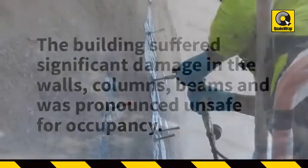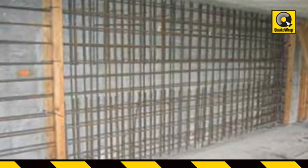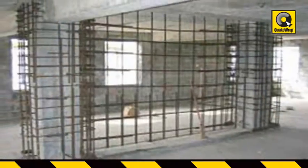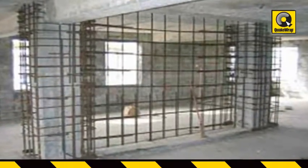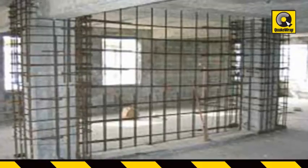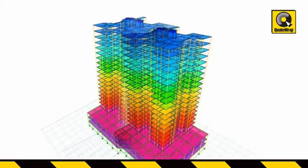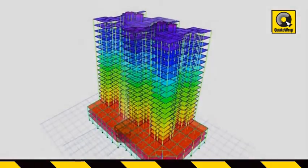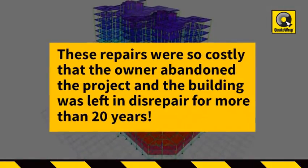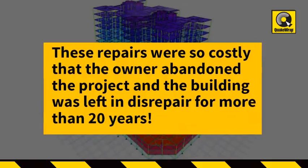The initial seismic retrofit design included injection of resin into cracks, strengthening of old shear walls by addition of a 9-inch thick reinforced concrete wall, and introduction of new shear walls between existing columns. These elements had to be supported on new foundations. The added weight of this retrofit scheme would also increase the seismic loads on the building. In addition to taking away a lot of useful space, these repairs were so costly that the owner abandoned the project and the building was left in disrepair for more than 20 years.